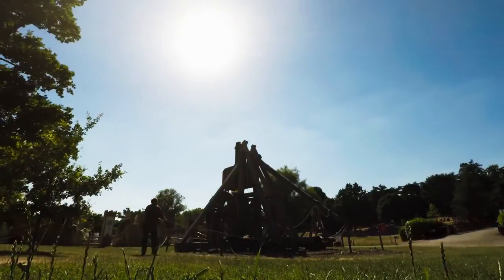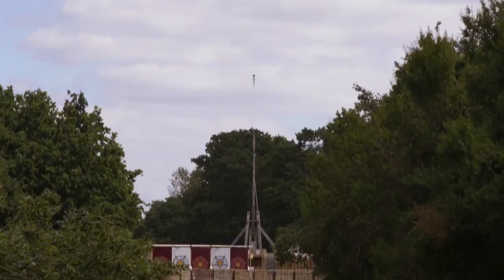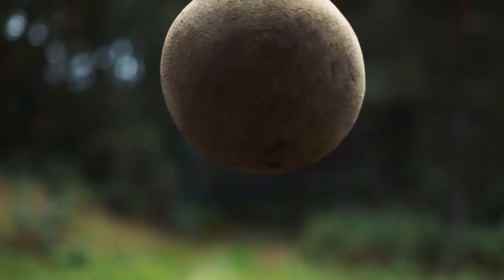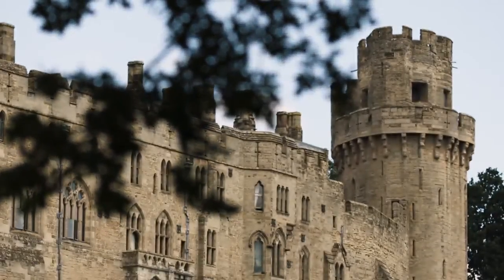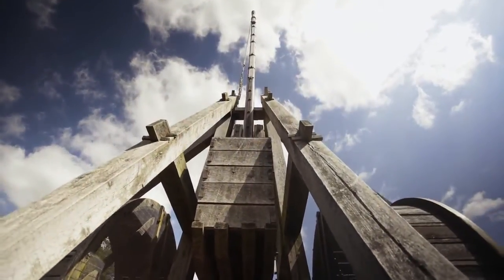A counterweight trebuchet was the king of all siege engines — a catapult capable of smashing down castle walls from great distances. At Warwick Castle in England, they've built a replica, one of the largest in the world.